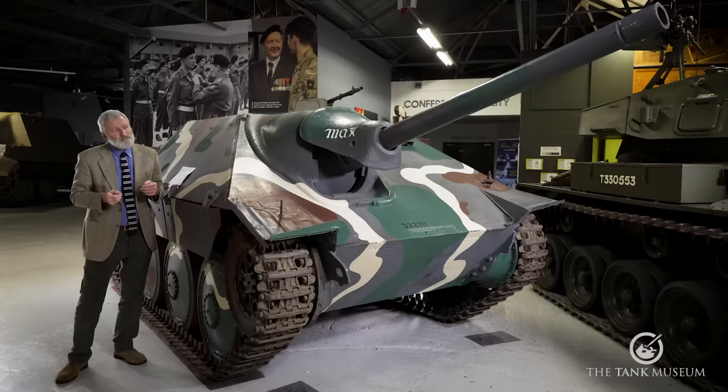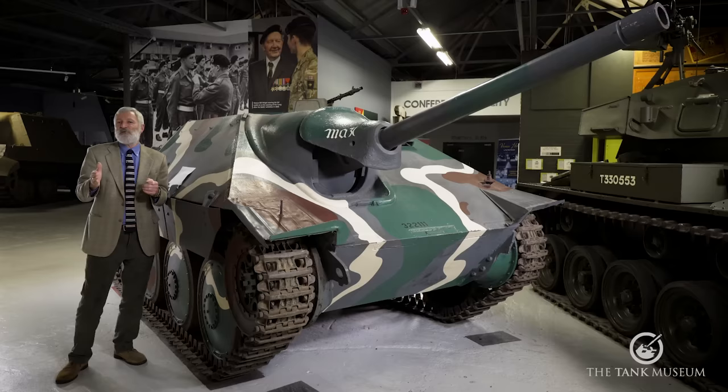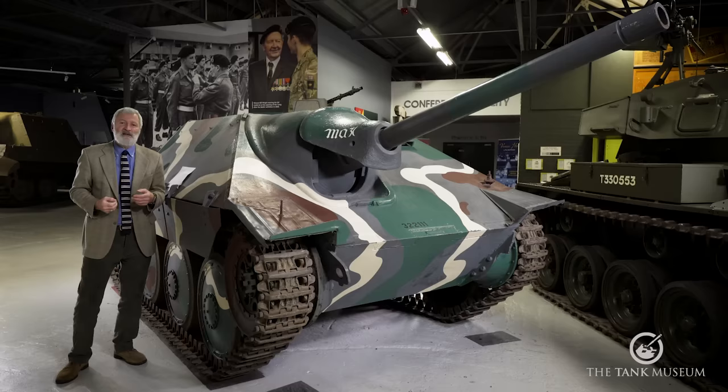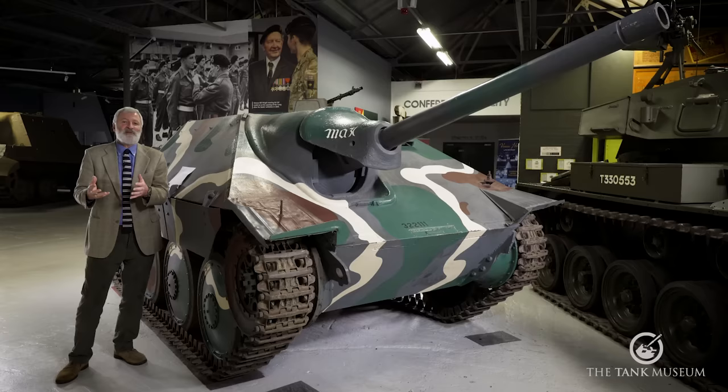The PAK 39 L48 gun — 7.5 centimetres — is not a towed anti-tank gun but already in production, fitted to some Sturmgeschützes and a number of Jagdpanzer IV vehicles. It can fire out to about 3,500 metres. The vehicle carries 41 shells, mainly armour-piercing, but could carry four different shell types: armour-piercing, high-explosive, hollow-charge (in limited quantities), and smoke. It's a very effective tank-killing gun — the key element of what this vehicle is about — issued to infantry divisions as their mobile anti-tank screen.